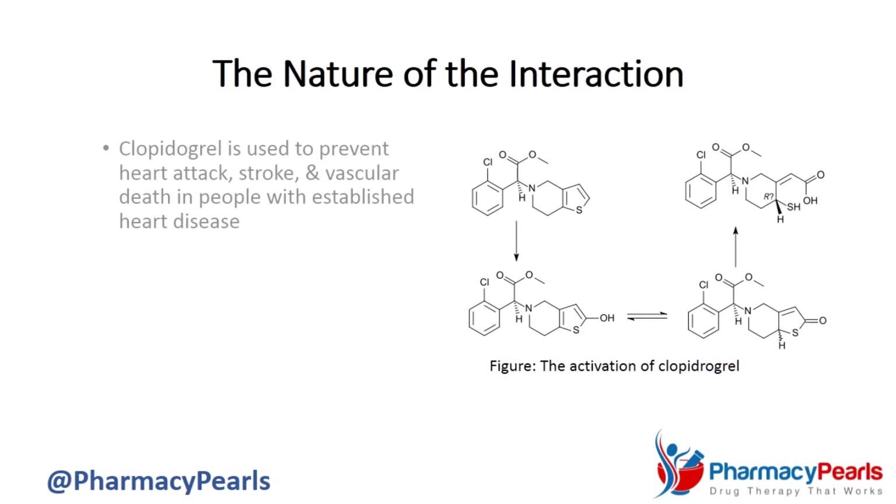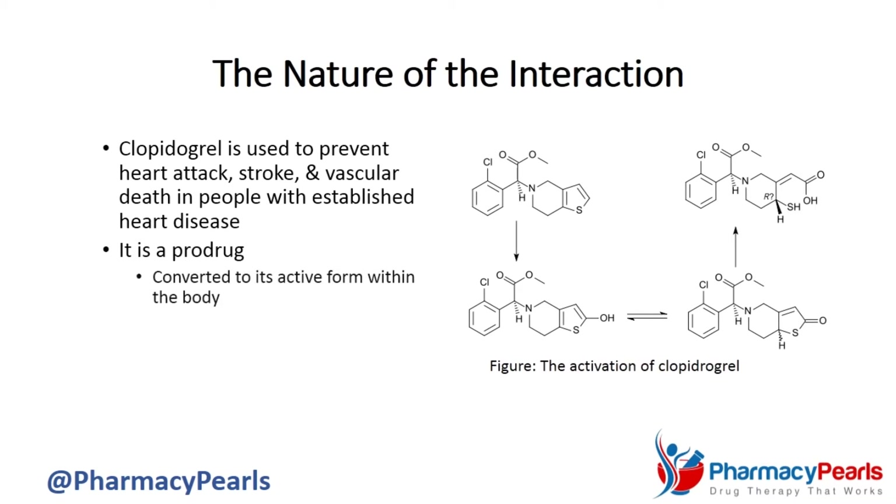First of all, clopidogrel is used to prevent heart attack, stroke, and vascular death in people with established heart disease. It is a prodrug, meaning that it gets converted to its active form within the body through metabolism by multiple liver enzymes, with one called CYP2C19 being of particular importance.